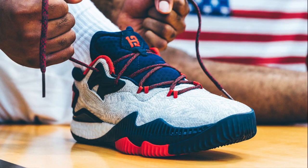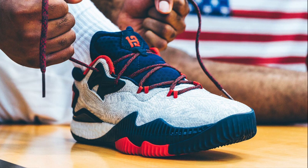The Adidas Crazy Light Boost 2016 will release in two new colorways this weekend, including a James Harden-branded USA-themed colorway and a minimal black colorway. Both will release at select retailers this Saturday, July 16th, with available early links in the description.